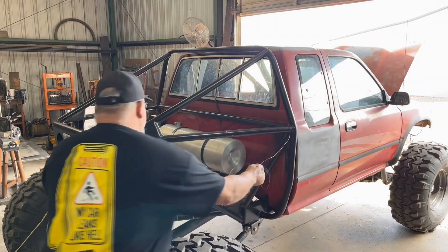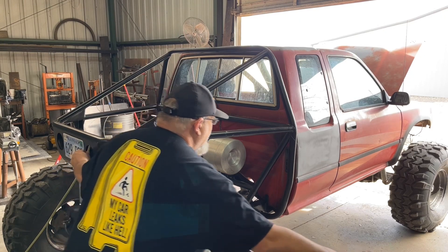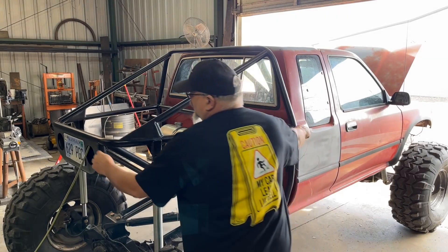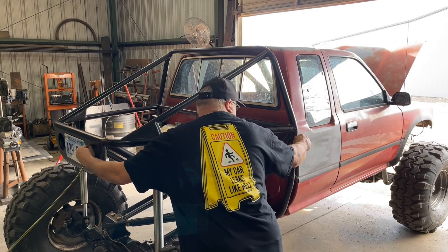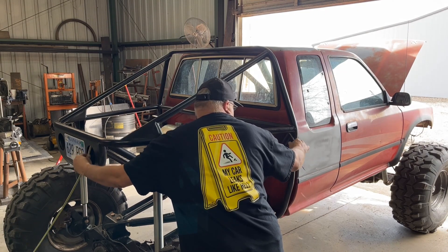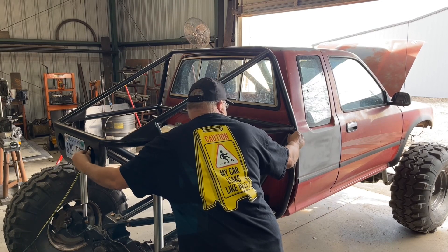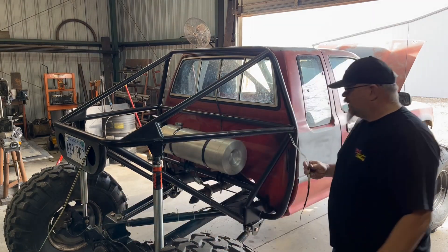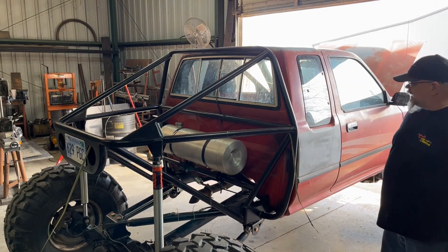Since I can reach both sides, I will just feed one end and pull the other. Wire fed all the way through. Easy as that.